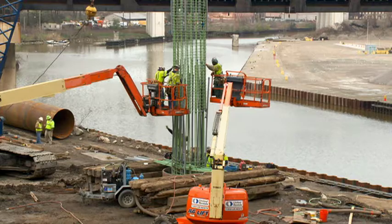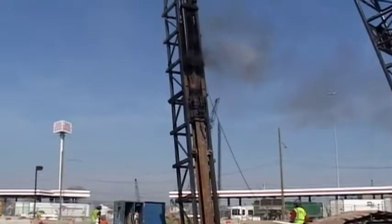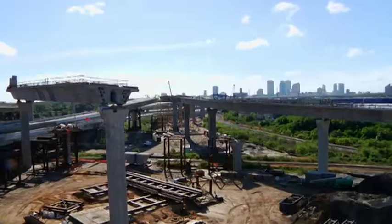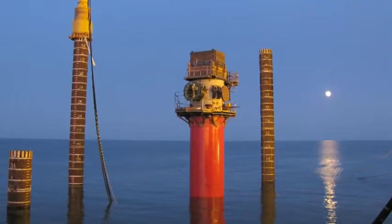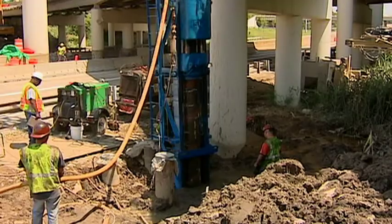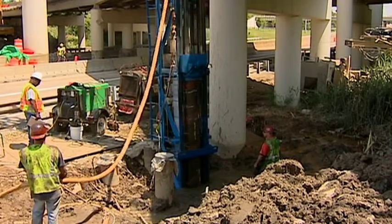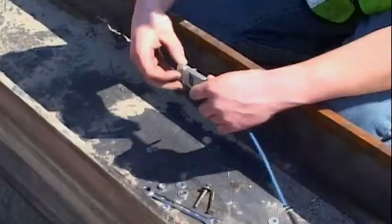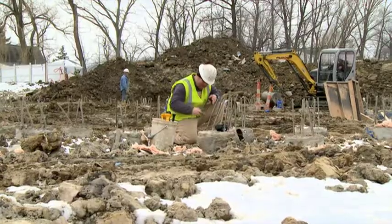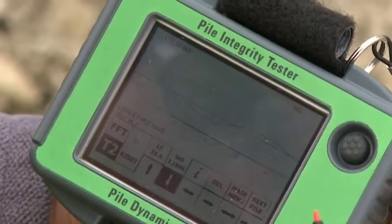Drilled shafts of record diameter, driven piles of remarkable length, time, cost, or installation constraints — if there is a deep foundations challenge, there is a PDI solution. And for those run-of-the-mill foundation projects, PDI solutions are just right for those too. PDI has taken foundation engineering to the cutting edge since it was founded in 1972. It's what we do.